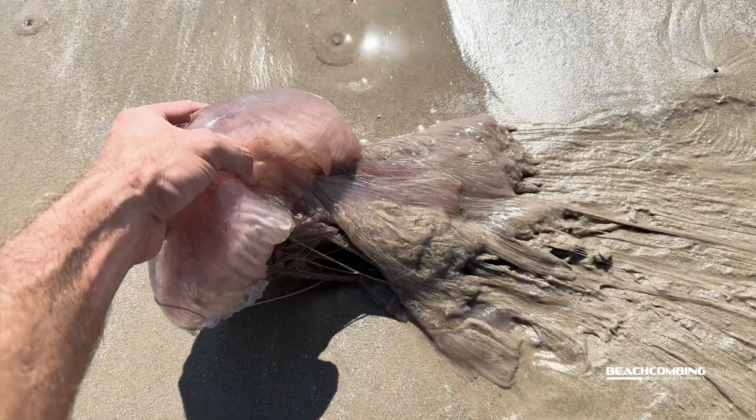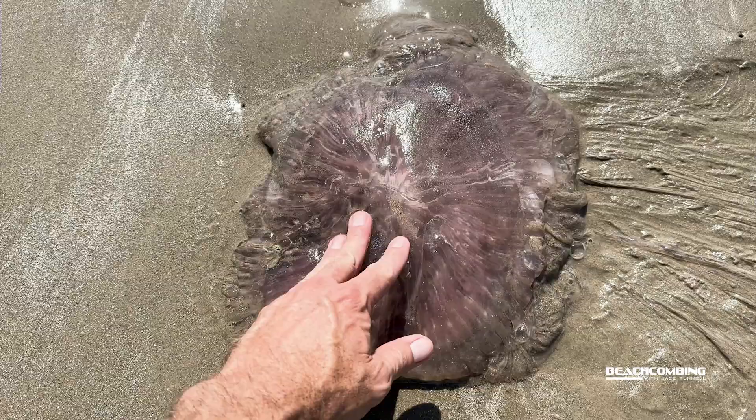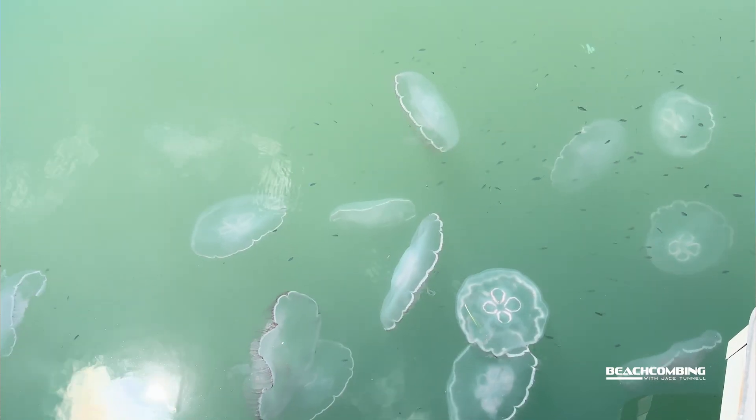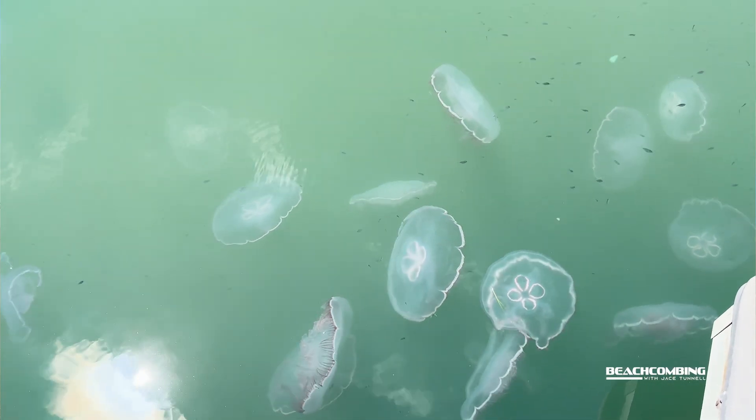That's what I love about science — there are still new species to be found out there. These can be found in the gulf, in the Mediterranean, and South Africa. They feed on other jellyfish, specifically moon jellyfish. Whenever we have a lot of moon jellyfish here, these will show up and you can find some really big ones.